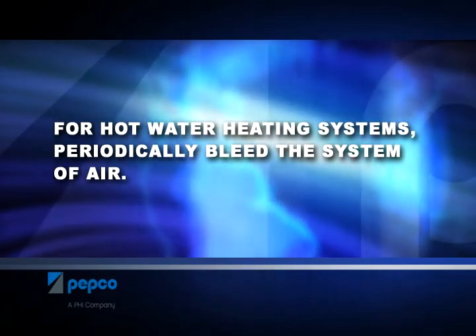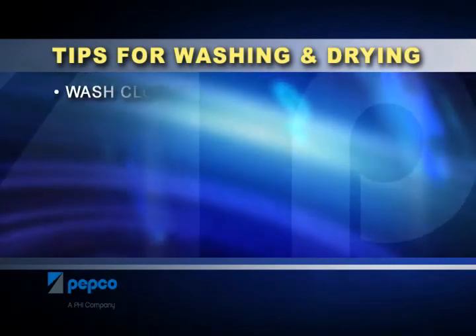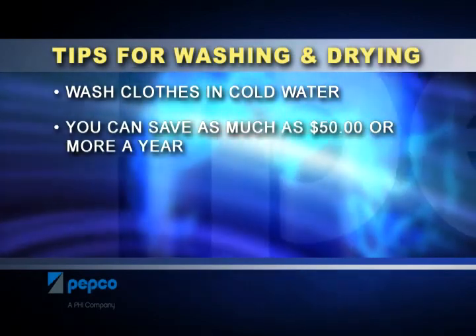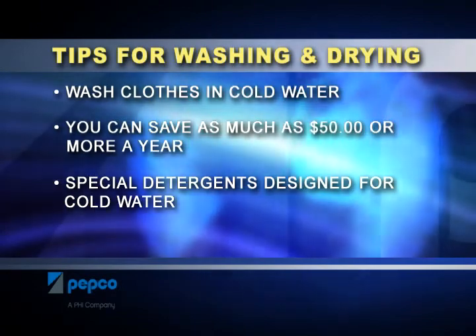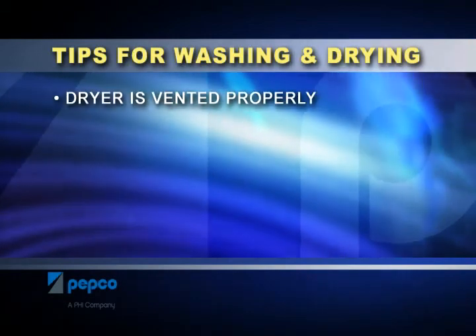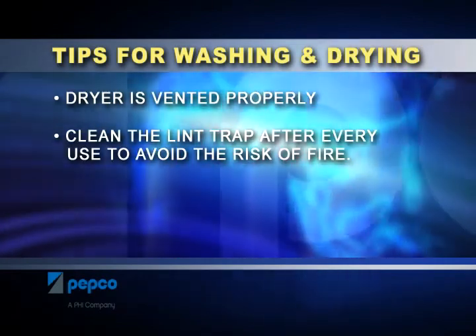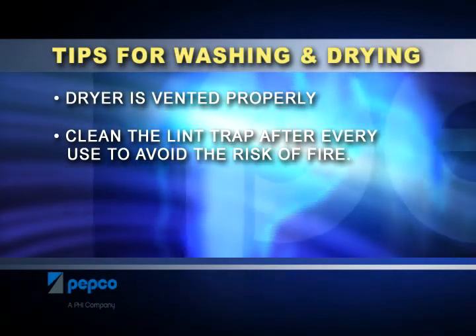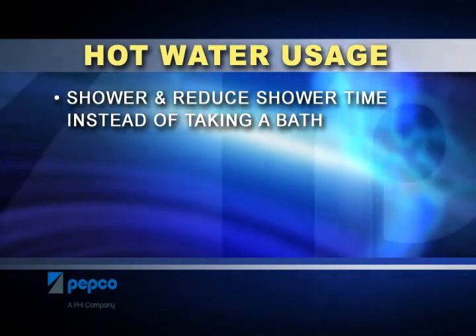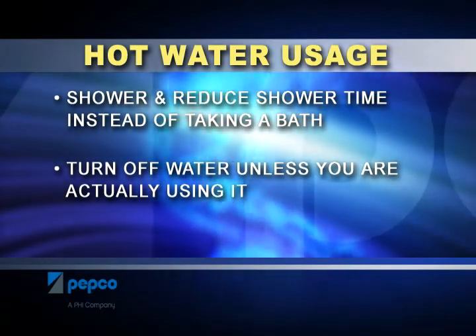For hot water heating systems, periodically bleed the system of air. Whenever possible, wash clothes in cold water — you can save as much as $50 or more a year. There are even special detergents designed for washing in cold water. Make sure your washer is fully loaded to help save energy and water. Make sure your dryer is vented properly, and clean the lint trap after every use to keep the dryer running efficiently and to avoid the risk of fire. Consider showering and reducing shower time instead of taking a bath. When shaving, washing, or brushing teeth, turn off the water unless you are actually using it.